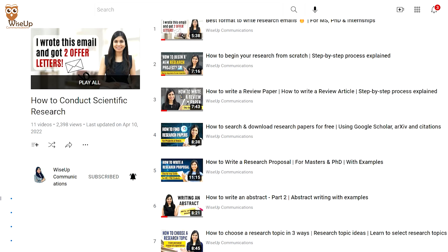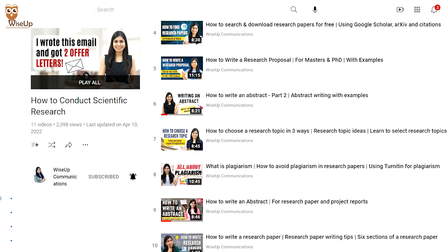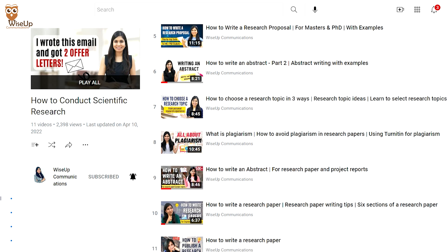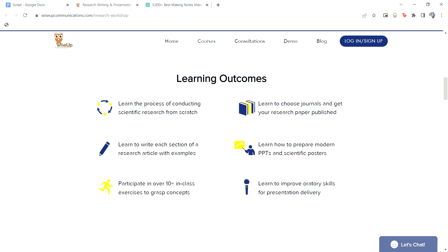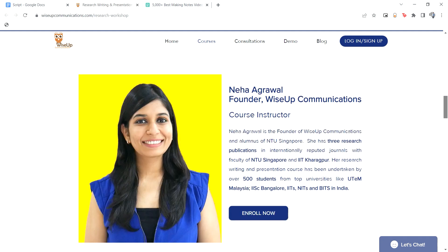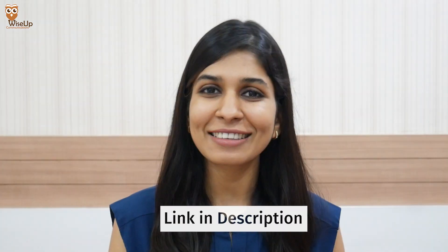To know more about how to search and download research papers, how to avoid plagiarism, and how to write a review paper, you can check out my previous videos. If you need proper guidance and want to learn everything in detail, you can join my certification course — the link is given in the description.